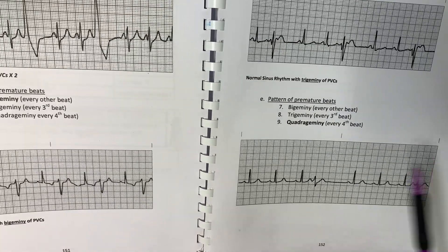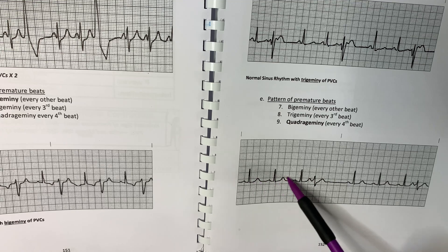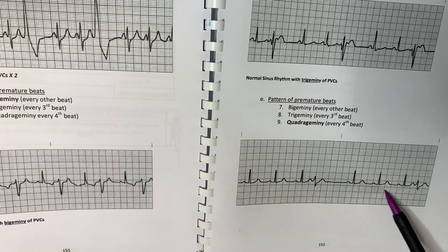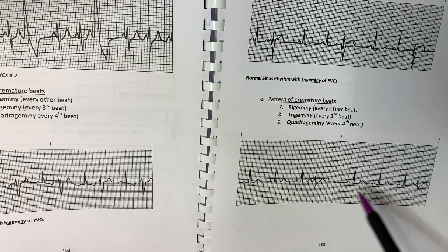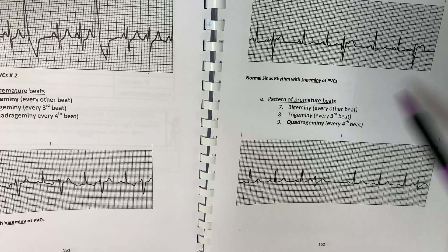And then on this one, the heart rate's chilling — you have normal sinus rhythm, and then here's this wide bizarre-looking thing called a PVC, then normal, then here's another one. This is a pattern called Quadrigeminy — it comes every fourth beat.